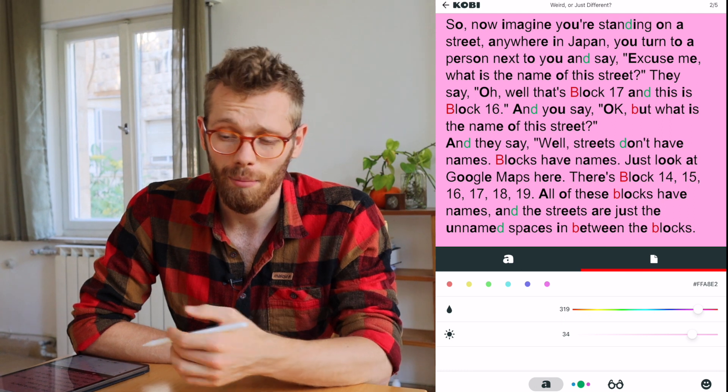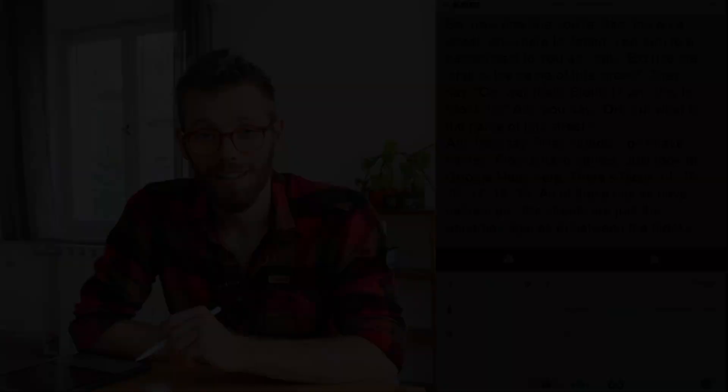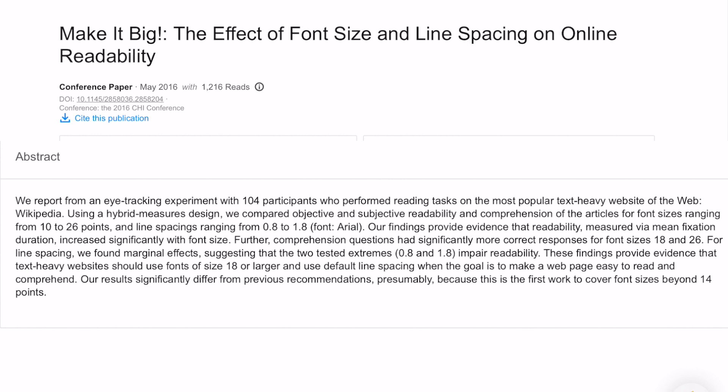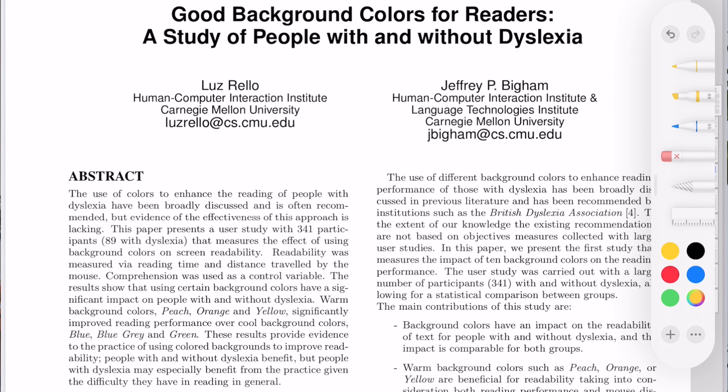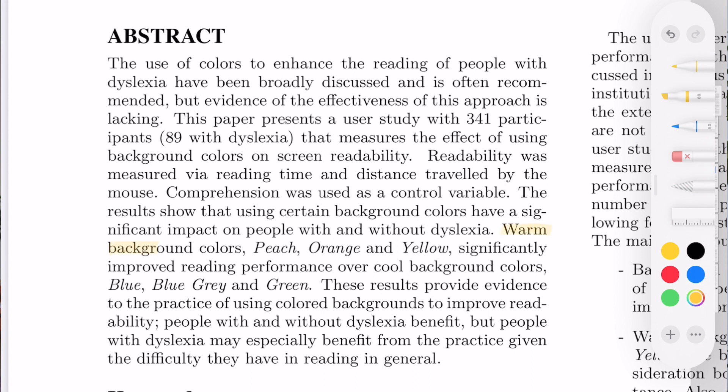You might ask the question: which of these options are best or most optimal? Well, I found two different studies. In the first one they looked at different font sizes and line spacings. They found that comprehension questions had significantly more correct responses from font size 18 to 26. For line spacing, they found marginal effects suggesting that the two tested extremes — 0.8 and 1.8 — impaired readability. The second study looked at different background colors and found that peach, orange, and yellow significantly improve reading performance over cooler background colors like blue, gray, and green.